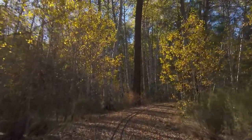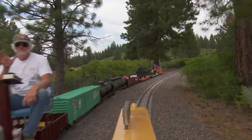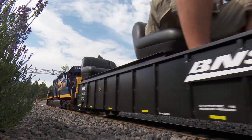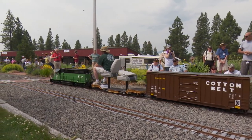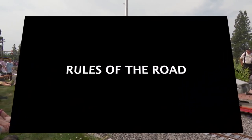To ensure the railroad is safe and enjoyable for everyone, Train Mountain has a specific set of operating rules that apply at all times. During a triennial, additional rules go into effect, and we will cover them in this video. And now, here are the rules of the road.